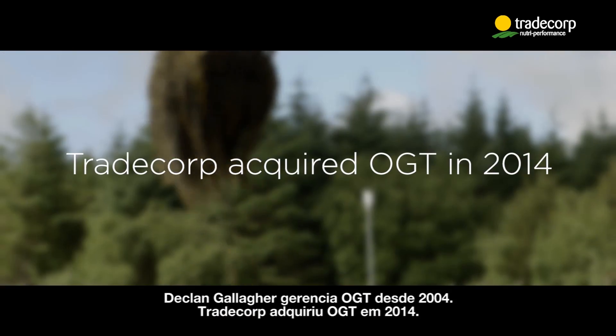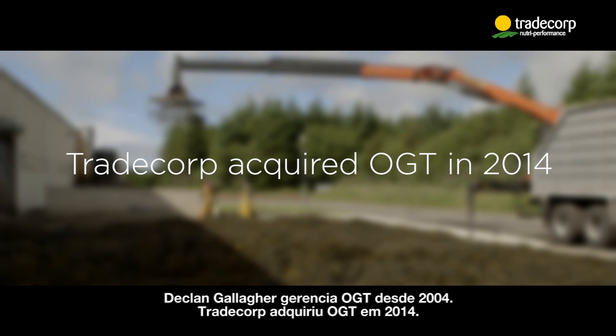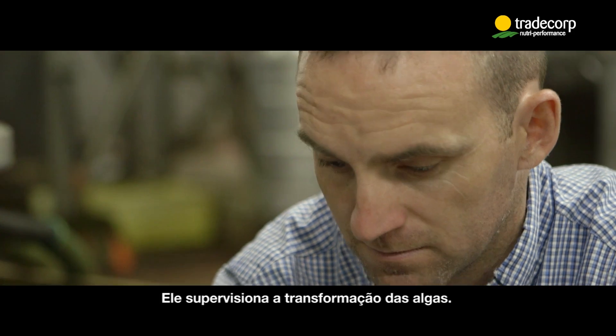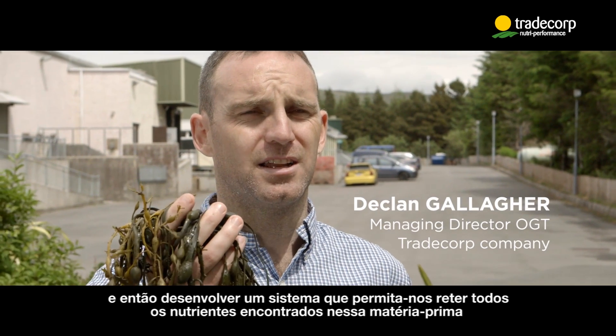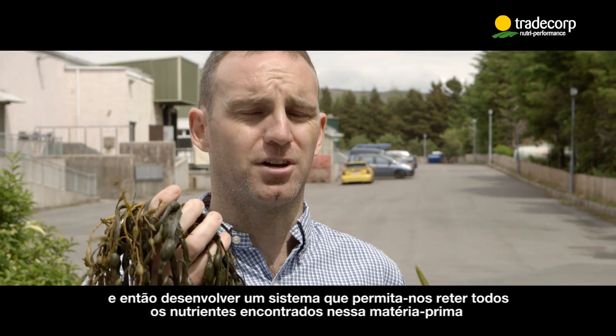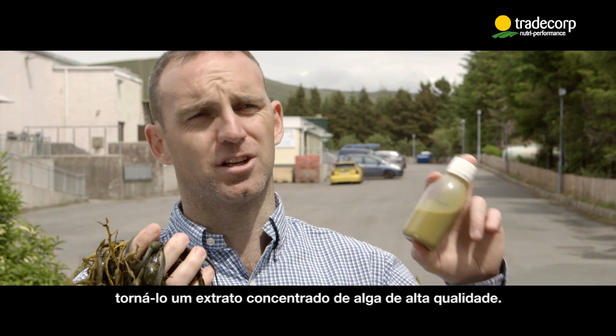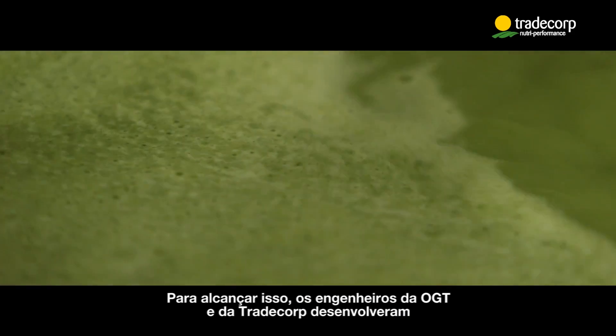Declan Gallagher has managed OGT since 2004. Trade Corp acquired OGT in 2014. He supervises the transformation of the seaweed. The challenge we face is taking a raw material like this and then developing a system which allows us to retain all the nutrients found within this raw material and turn it into a high-concentrate, high-quality seaweed extract.